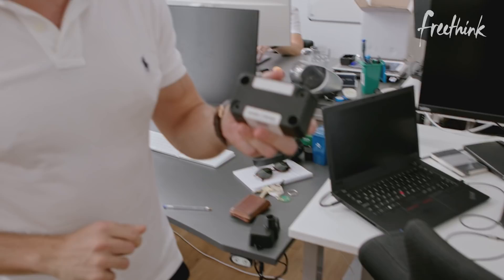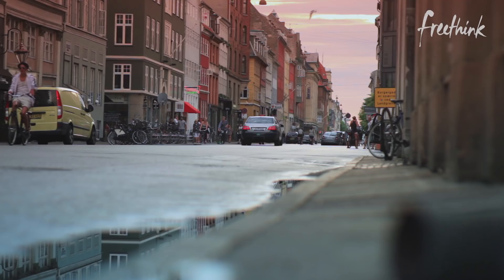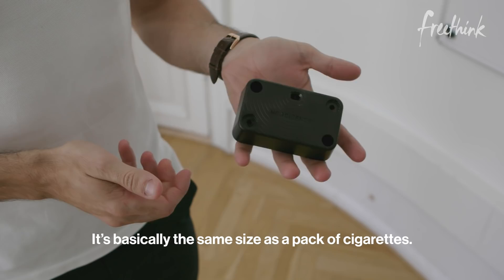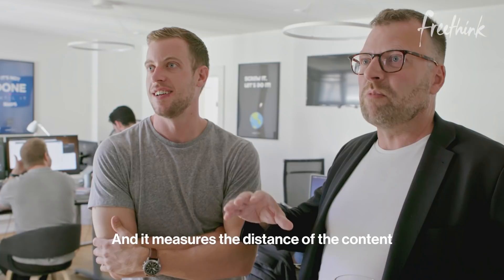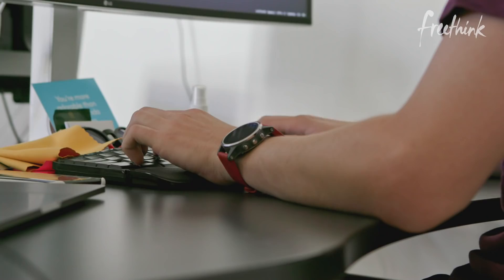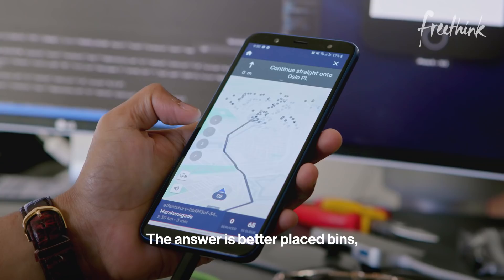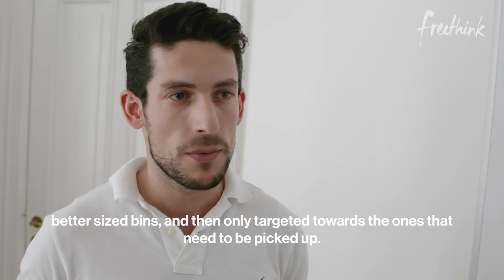To solve the trash problem, it first has to be collected. For cities all over the world, sites like these are not uncommon — trash just literally piling up on the street. But in Copenhagen, it's more like this, and that's thanks to these guys. This is the NordSense sensor. It's basically the same size as a Maca figure. It's installed typically in the lid of a bin and it measures the distance to the content — not only the distance but also the volume, so we have a sort of a depth map of what the content looks like. They use that 3D image to determine how full each trash can is around the city, then use a data platform to optimize collection routes to only pick up bins that are full. The answer is no more bins — the answer is better placed bins, better sized bins, and then going only targeted towards the ones that need to be picked up.